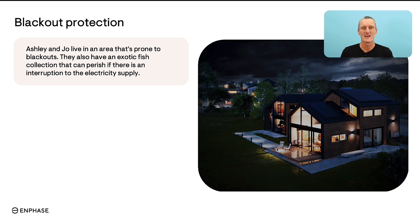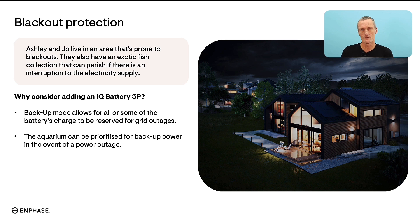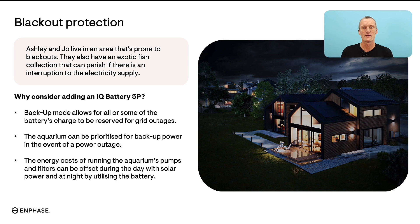The second example is one of blackout protection. Ashley and Joe live in a blackout-prone area and also have a special collection of exotic fish that can perish if there is an interruption to the electricity supply. This is a true story from one of our homeowners, and it really does show how everyone has very different reasons for choosing solar and battery. Ashley and Joe have considered adding an IQ Battery 5P as the backup mode allows all or some of the battery's charge to be reserved for grid outages, keeping the fish tank's electricity running. Their installer can ensure the part of the home with the fish tank is prioritized over less important areas in blackout emergencies, and the battery also offsets running costs of the aquarium's pumps and filters using solar during the day and battery energy at night.